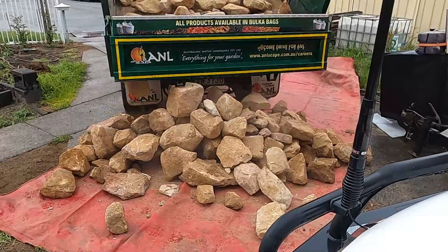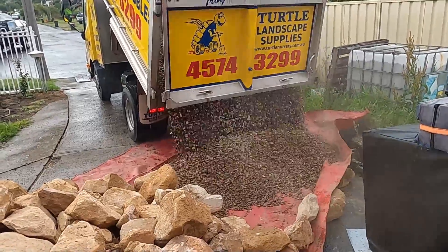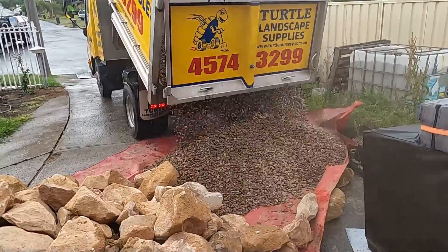So apparently these guys don't just dump everything in the hole like I thought — they put it on your driveway and you have to move it yourself. Great!